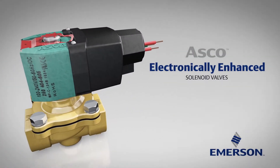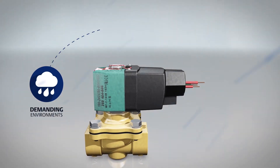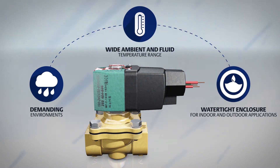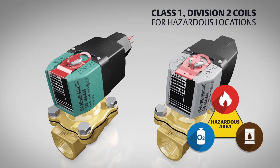The better solution? ASCO next generation electronically enhanced solenoid valves. ASCO solenoid valves are designed for demanding environments with a wide ambient and fluid temperature range, watertight enclosure for indoor and outdoor applications, and optional Class 1 Division 2 coils for hazardous locations.